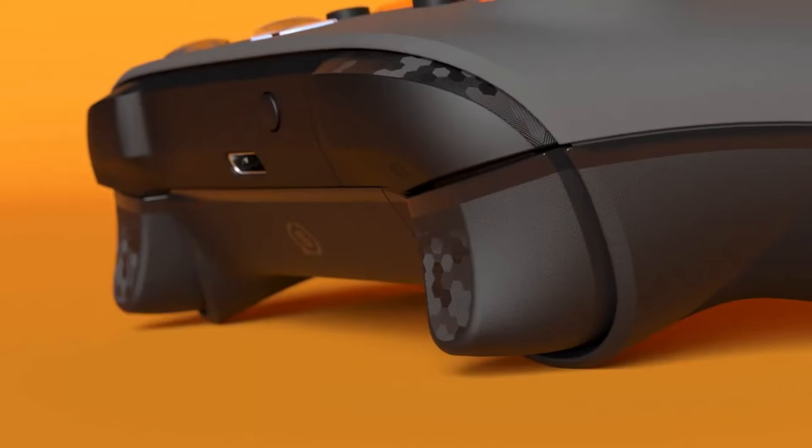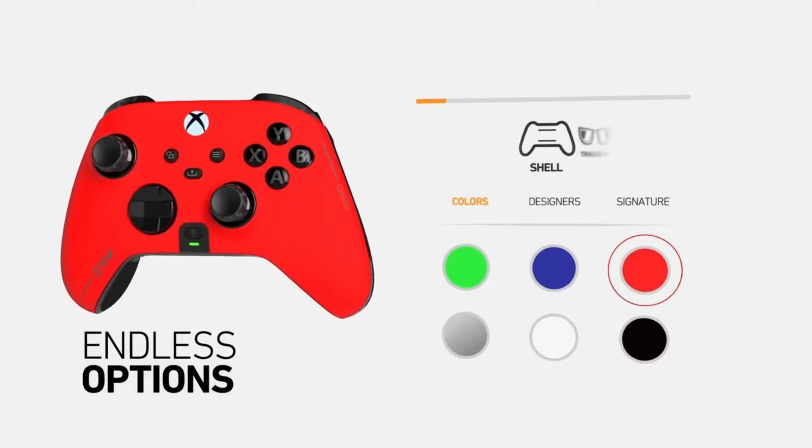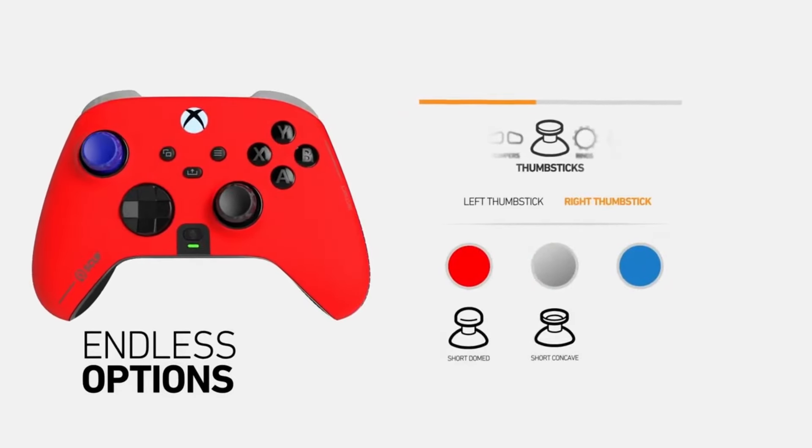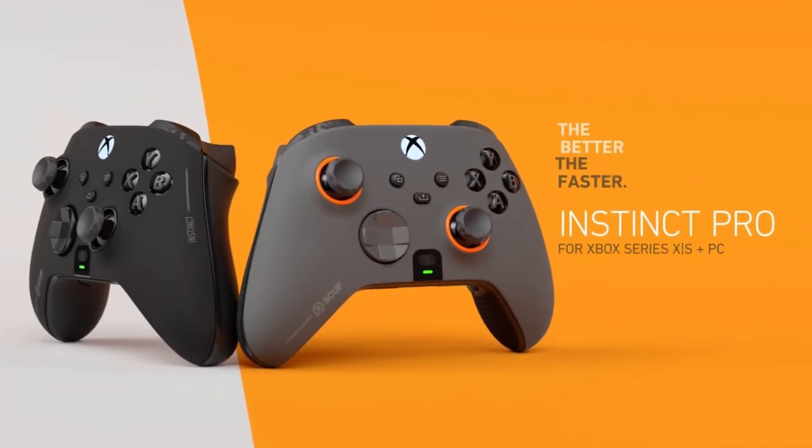The textured grip combined with contours provides excellent ergonomic comfort by adapting to hand anatomy, reducing fatigue over long sessions. Setup can be tricky for first-time Scuf users given the many custom options, and the $230 price is very high. However, Scuf's excellent paddle technology and responsiveness give a clear competitive edge.